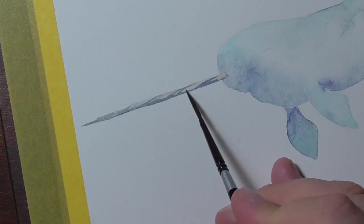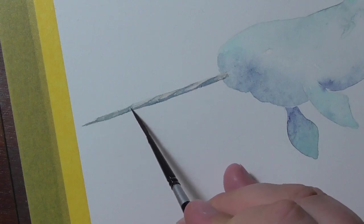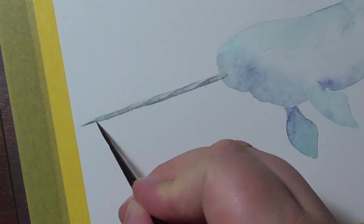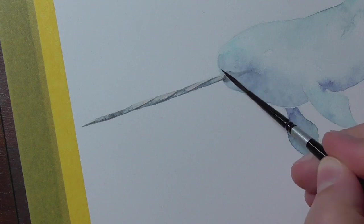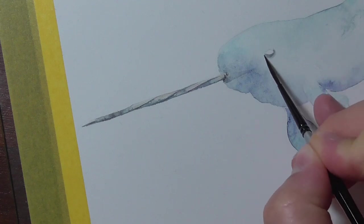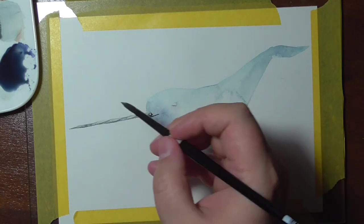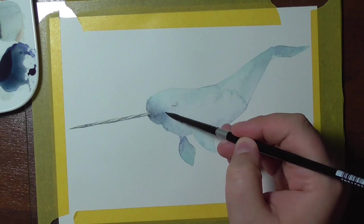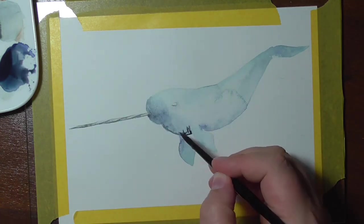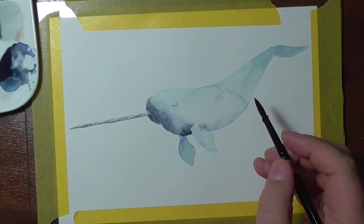The tusk is actually a canine tooth that grows through the upper lip on the right side. The tusk is found on male whales only, but very rarely a female will have a tusk too. Some males — about one in 500 — have two tusks, which is rare. The pattern on the tusk that I've tried to paint is a left-handed helix spiral, which is just the pattern that this tooth grows in.